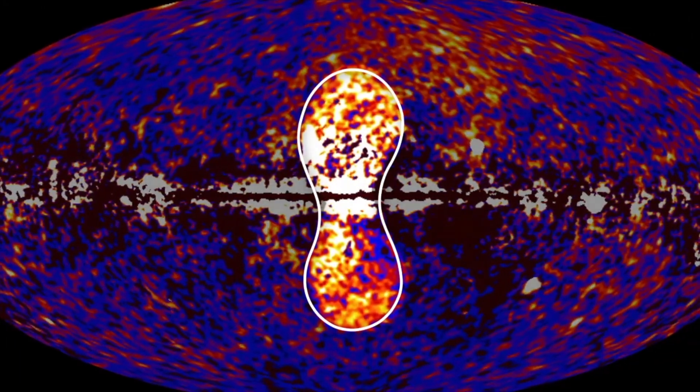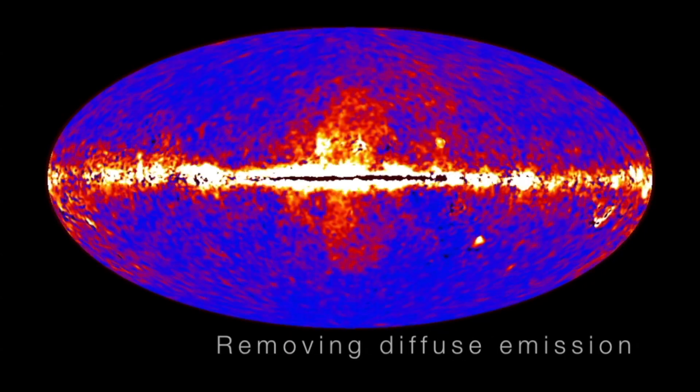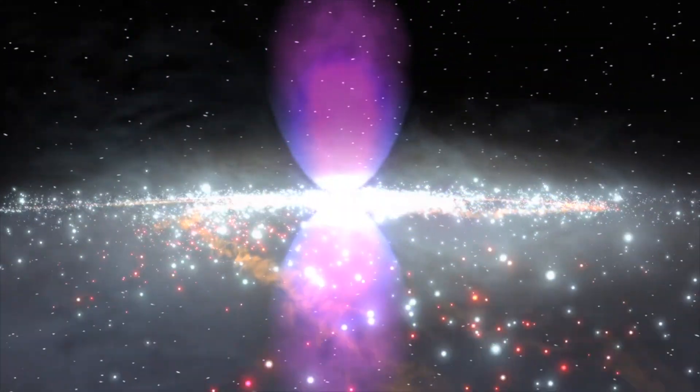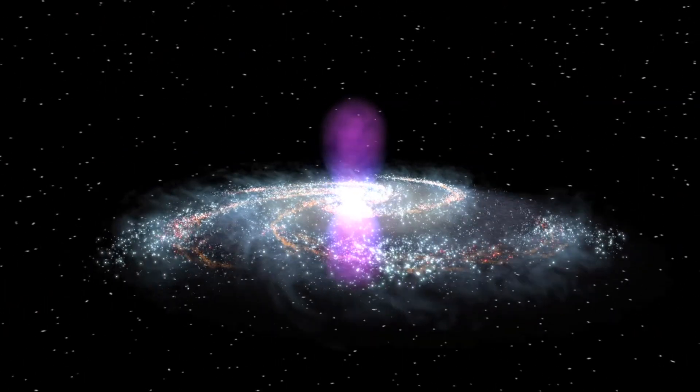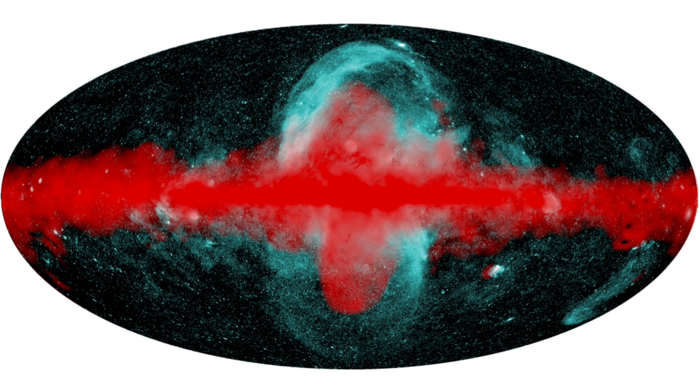Okay folks, time for some eye candy. Most know there are gamma ray bubbles or lobes north and south of the galactic core in the Milky Way — they are often referred to as the Fermi bubbles. Well folks, the X-ray bubbles around them have now been visualized as well. There were hints of these being visible in a few previous sky maps, but nowhere near to this extent. They are more than double the size of the gamma bubbles and, of course, form the shell around them.